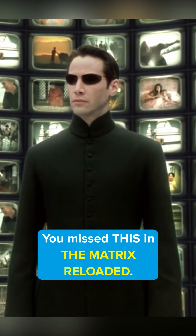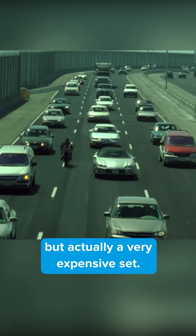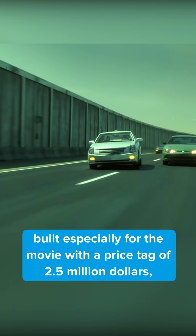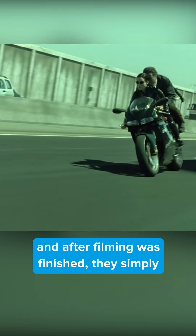You missed this in The Matrix Reloaded. The freeway used in the iconic chase scene isn't a real stretch of road at all, but actually a very expensive set. The scene was shot on a 1.4-mile-long, three-lane loop built especially for the movie with a price tag of $2.5 million. And after filming was finished, they simply destroyed it.